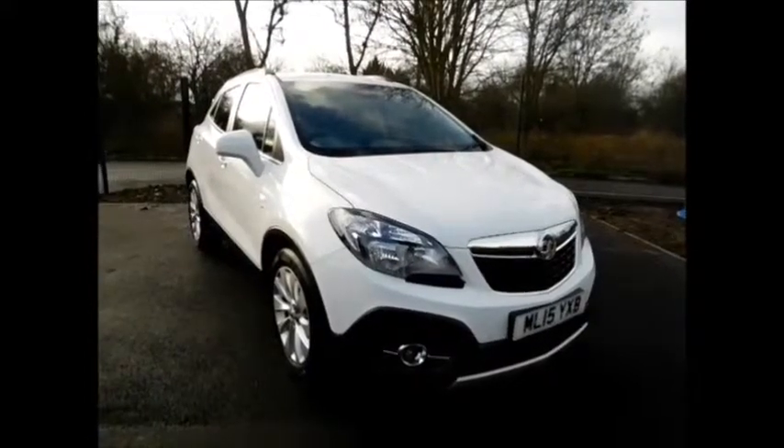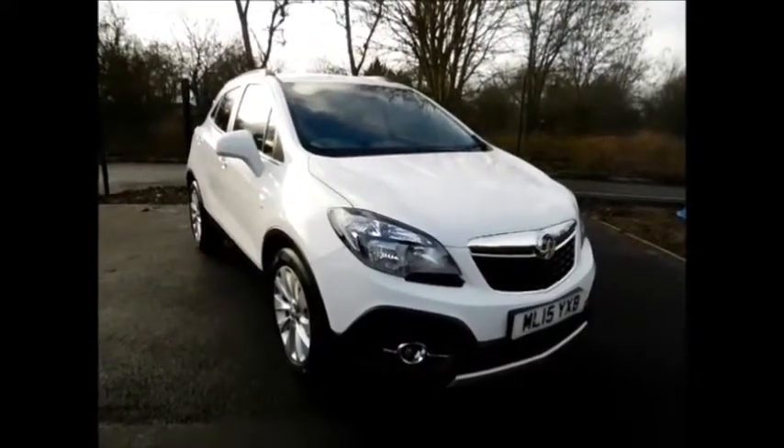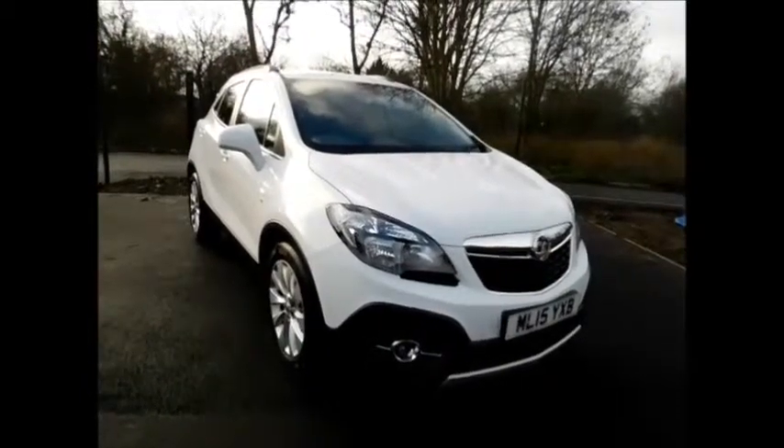You can now reserve this vehicle online with a £100 no quibble deposit, or call our internet sales team to arrange a convenient appointment for you.